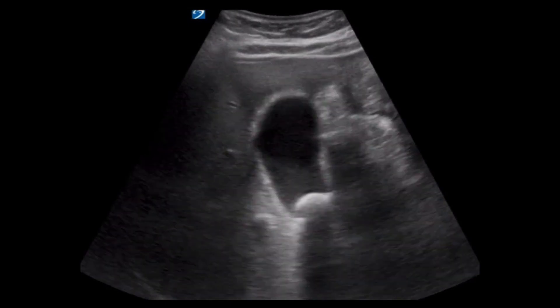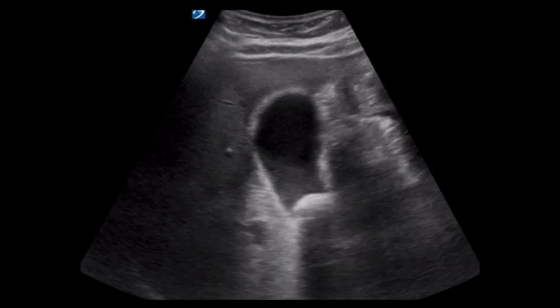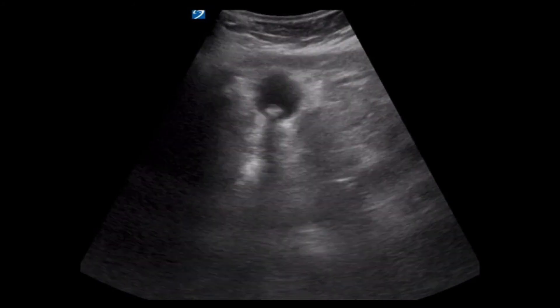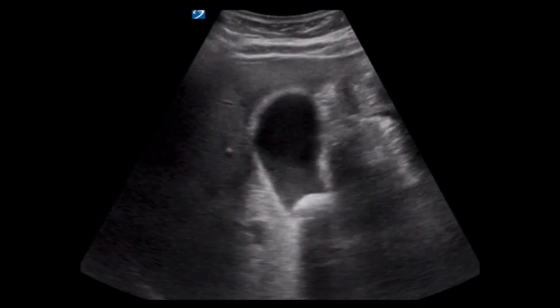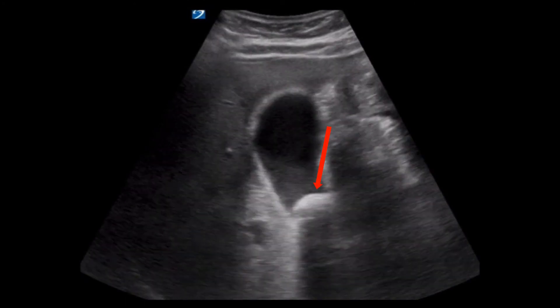As I recommend for all structures, the gallbladder was imaged in two planes. This clip represents the short axis plane. The view provides a different orientation for visualization of the gallstones and sludge. The stone in the gallbladder neck is once again visualized.